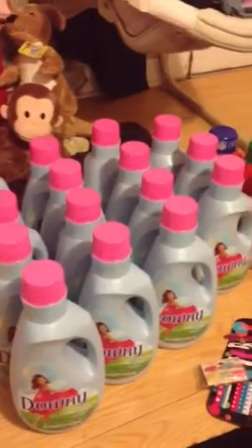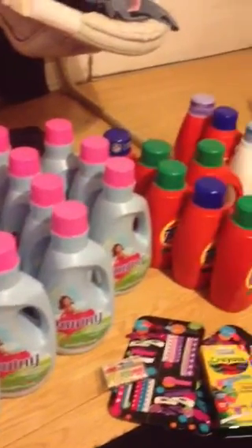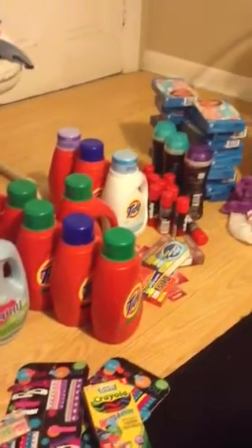And the Downy. And some more Tide, Gillette.